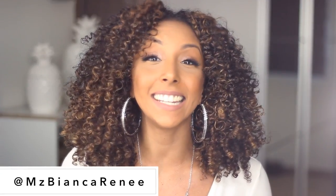Hello my beautiful people, I'm Bianca Renee and you're watching Bianca Renee Today. Today I'm going to show you how I cleared my acne-prone skin in just two weeks.